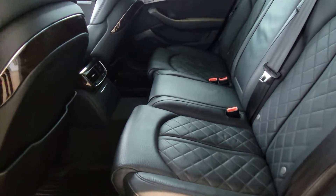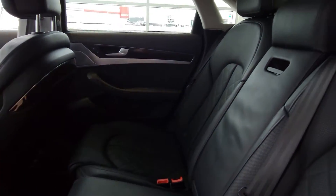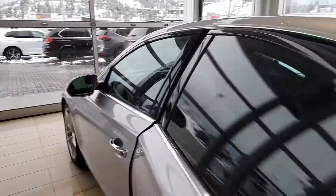Nice diamond stitching in the back here. You've got the rubber floor mats down there with some ambient lighting under the seats. There are also window sun shades in the back as well to keep the glare from coming in.